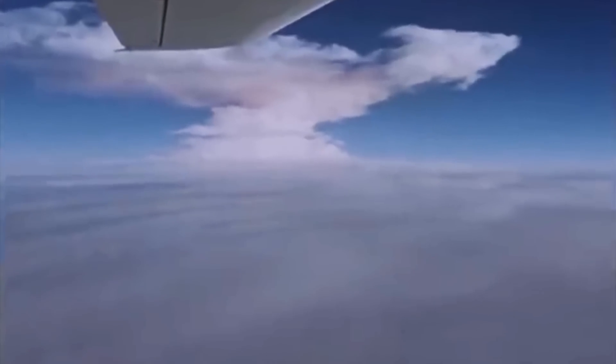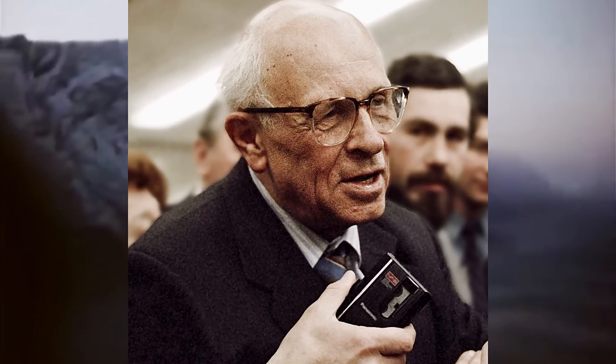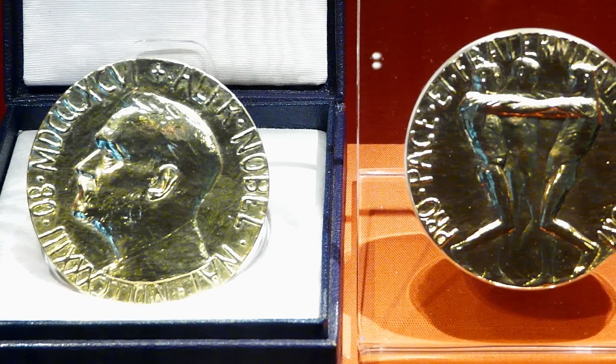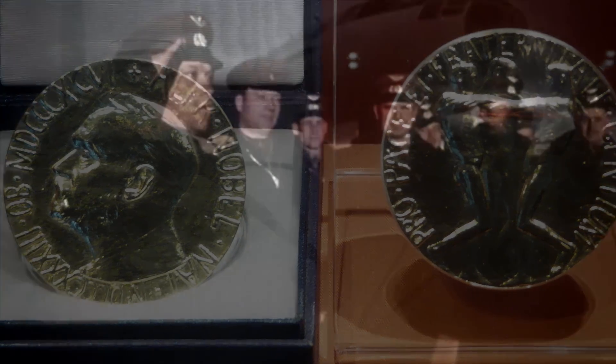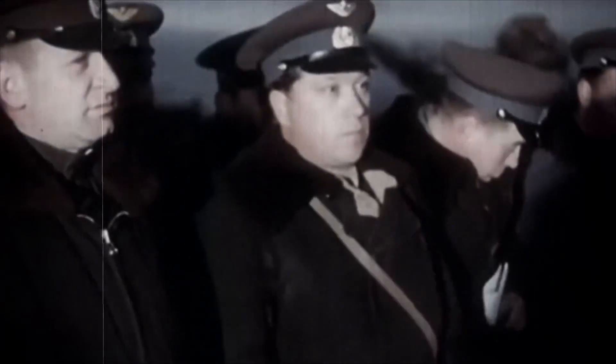Following the 1961 blast, Andrei Sakharov, one of the physicists who helped design the bomb, had a change of heart. He became involved in efforts to limit nuclear tests and became an anti-war and human rights advocate. After facing persecution in the Soviet Union, Sakharov won the Nobel Peace Prize in 1975. As for pilot Andrei Durnovtsev, the Soviet Air Forces promoted him to Lieutenant Colonel immediately after dropping Tsar Bomba, and he went on to receive the Hero of the Soviet Union Award — the highest honor given by the Soviet state for service.